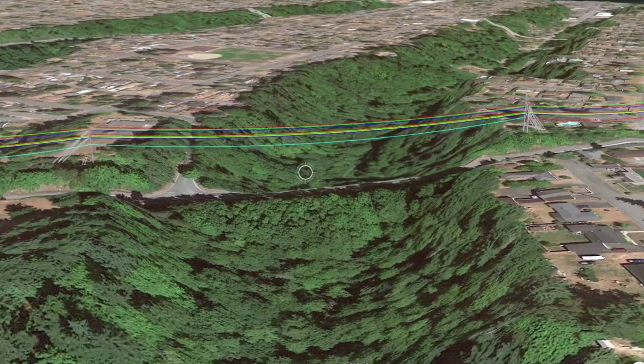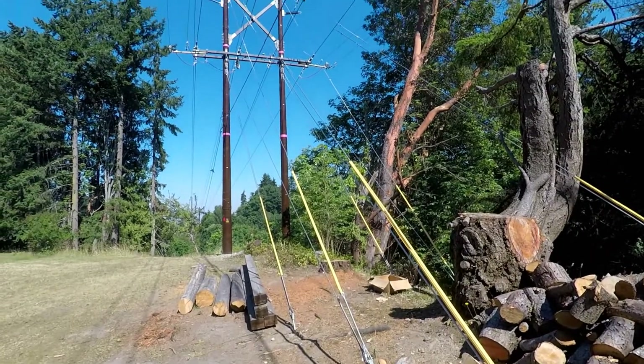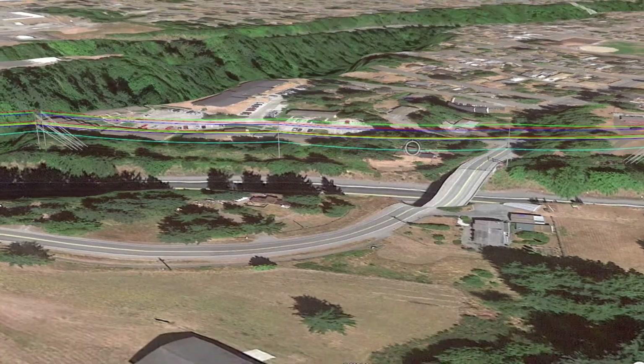Next, the structure on the opposite side of Valley Creek, consisting of two 60-foot poles, also rises high into the air. Two intermediate structures supporting conductors in between the two valley crossings are then built in rapid succession.